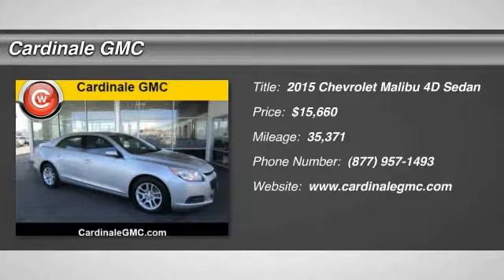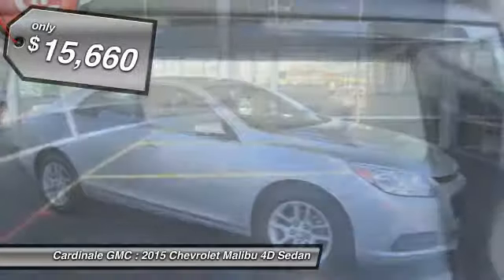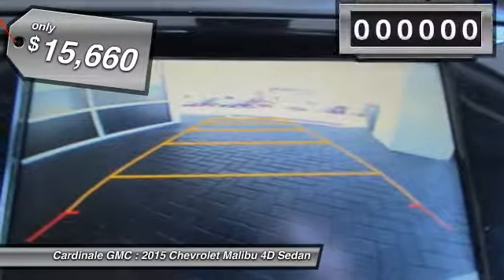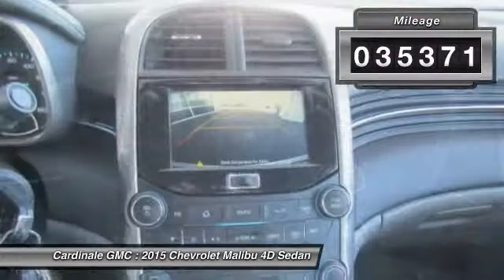2015 Malibu. A combination of performance and fuel economy, the Malibu is a great commuting car and is priced below $20,000. This vehicle has less than 40,000 miles.